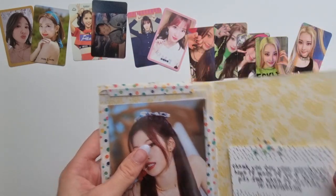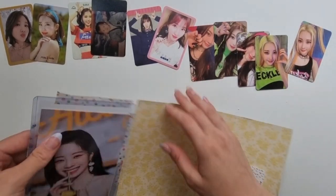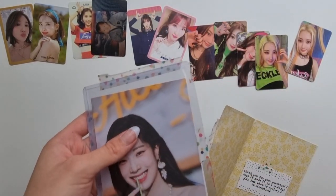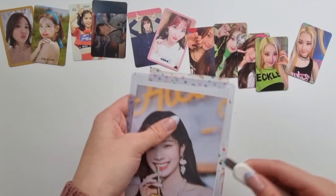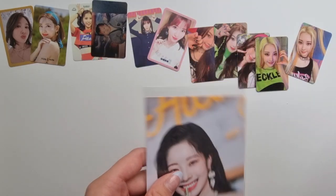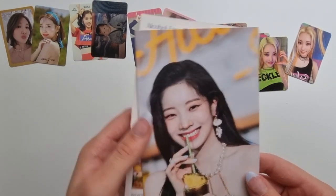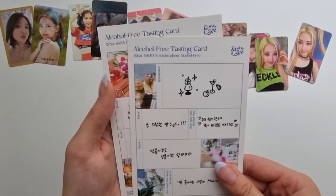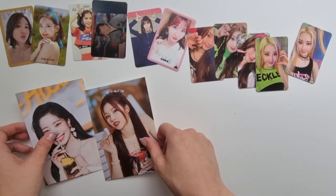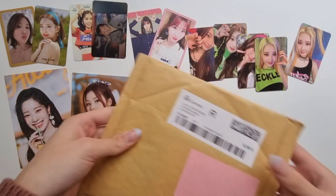I bought some 'Taste of Love' tasting cards — the bigger postcards. Since I was missing Jihyo for my top three, I went ahead and bought hers, and then I figured I'd buy Sana's as well to fill two free pocket pages. So we have Jihyo and then the back and front of Sana — really, really pretty. I love these tasting cards, the postcards. I think they are so, so pretty.